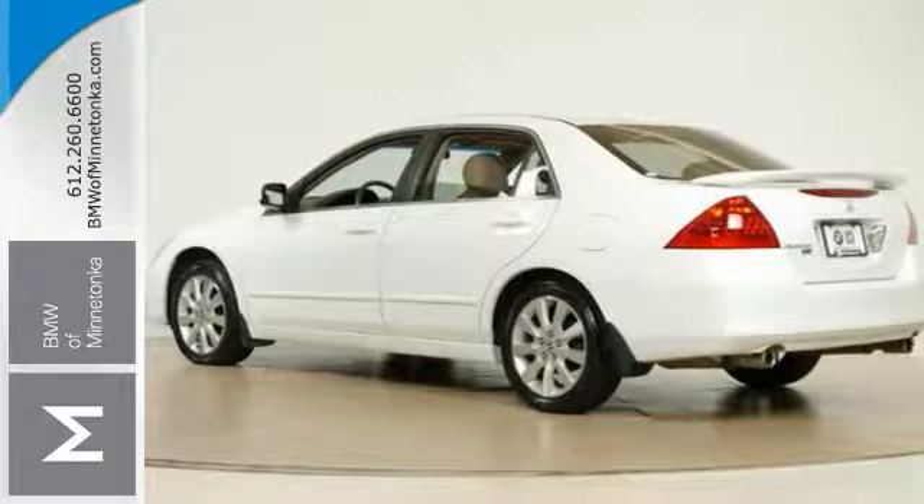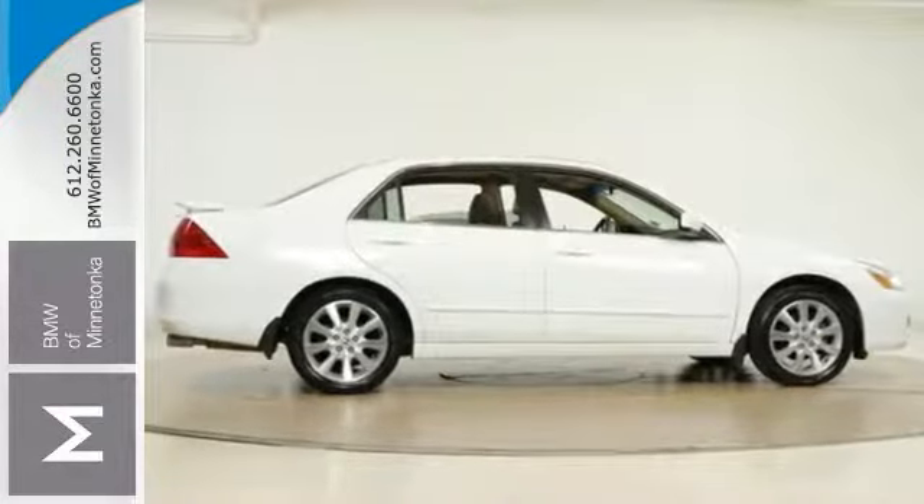This Accord will take you where you need to go every time in style. Come on in and see it today.